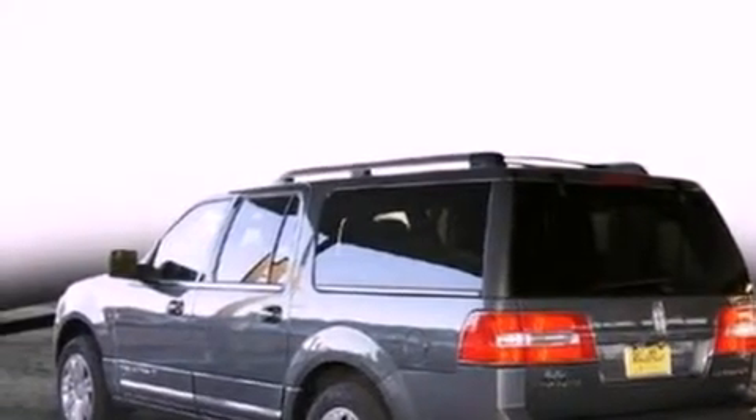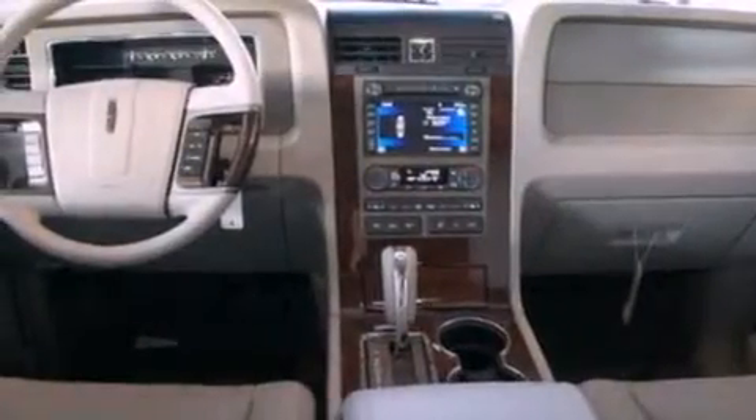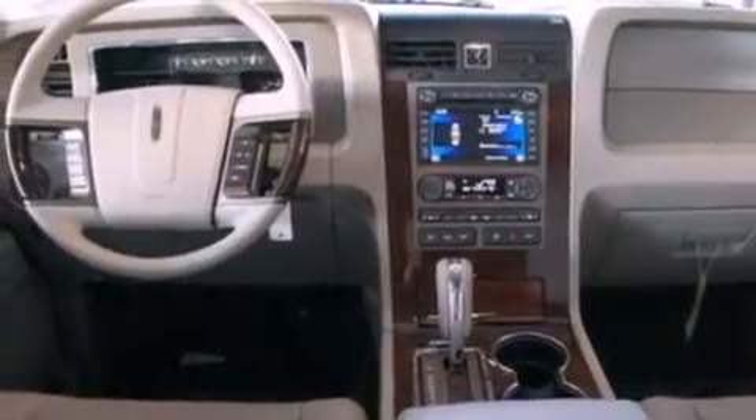Its top features include power-adjustable driver pedals, heated front seats, traction control and stability control systems, a 14-speaker audio system, commercial-free satellite radio, and a navigation system.